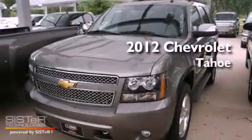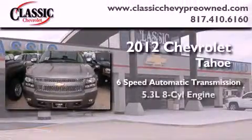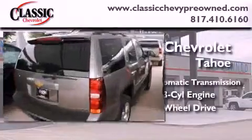This is a brand new 2012 Chevrolet Tahoe. This vehicle has seating for 8 adults, a 5.3-liter V8, and the added capability of 4-wheel drive.